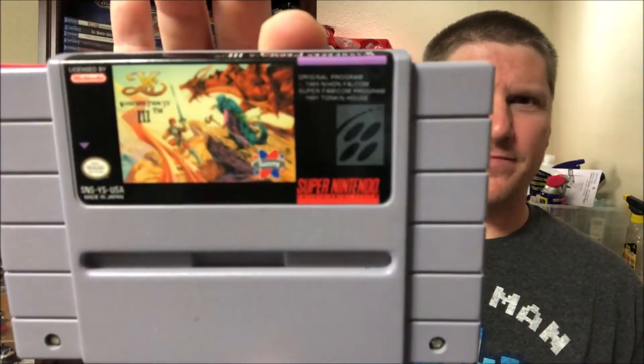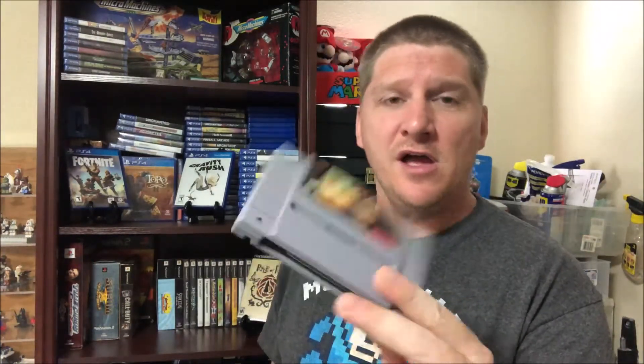I didn't actually buy anything out in Newark at the stores, but we stopped at a flea market and I picked this up — it was 15 bucks. It's a game that I never see, and it'd be cool to add it to the Super Nintendo collection, maybe give it a try — put it in the backlog for sure. Wanderers from Ys 3. It's on the lower end of the eBay scale, about 12 to 15 bucks all the way up to about 19 to 25 bucks, so a good deal. Can't wait to add that to the collection.